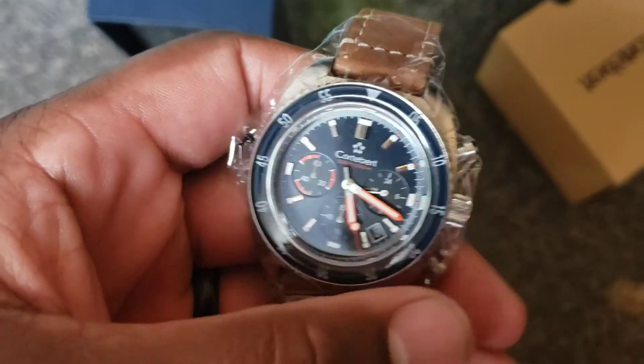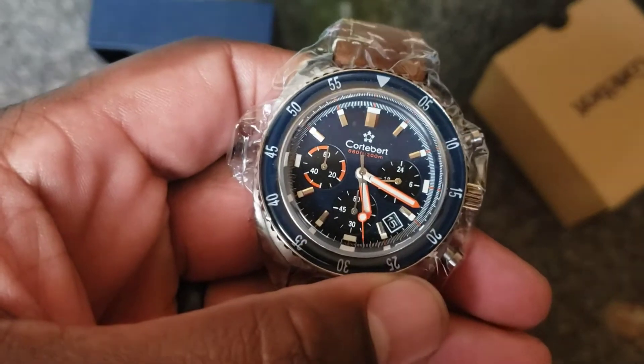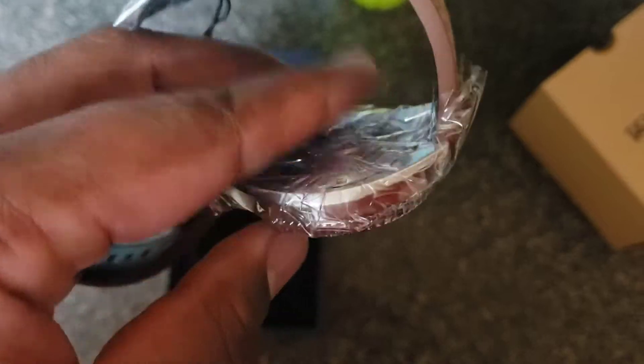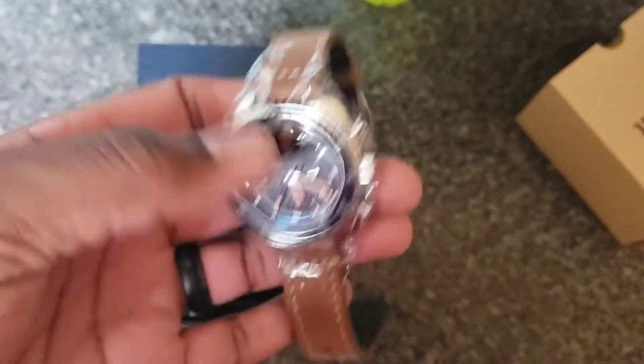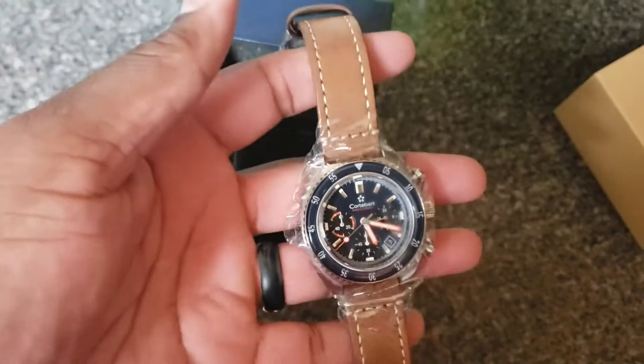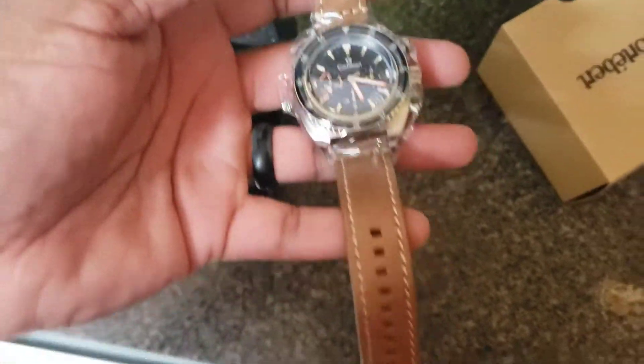Day-date between the 4 and the 5 — I'm sorry, not day-date — just date between the 4 and the 5. Not heavy, but I do like the look of it. Really nice watch. More of a casual style. You can hear my son in the background there.